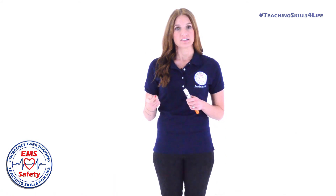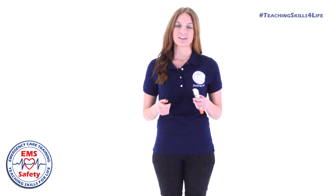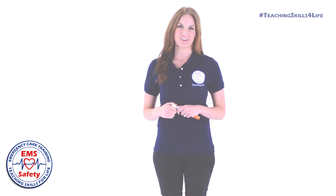Remember, anaphylaxis occurs quickly after contact with the allergen, so act fast. I'm Adriana DeSeal with EMS Safety. Thank you.